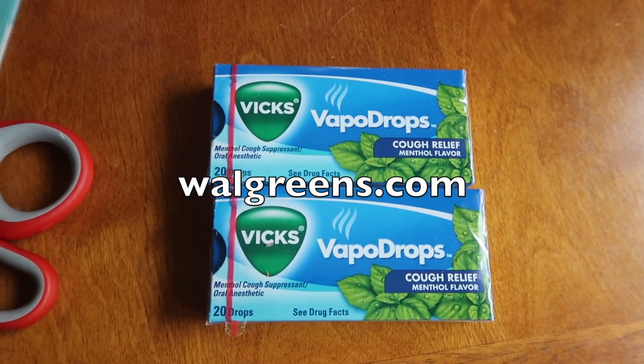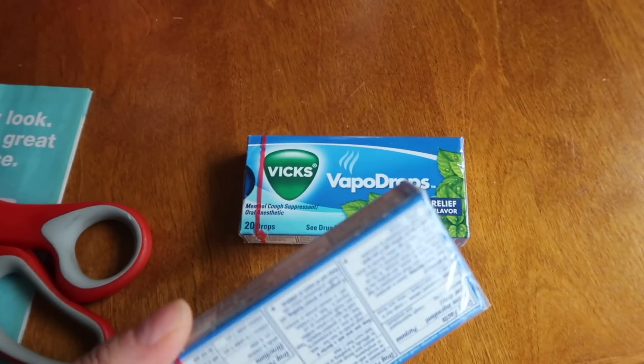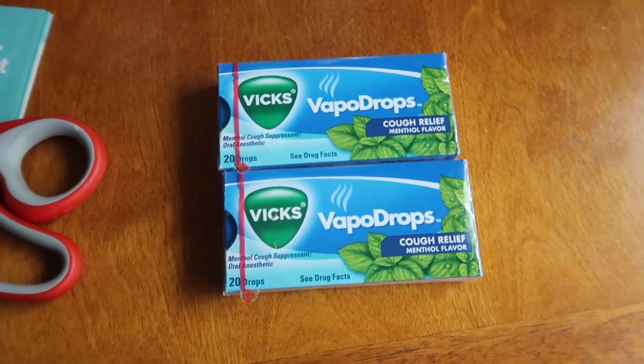So my Walgreens.com order came in — these are Vapo Drops, the 20-count. They were about 15 cents after everything was said and done. I'm really happy about these and I just picked them up today.